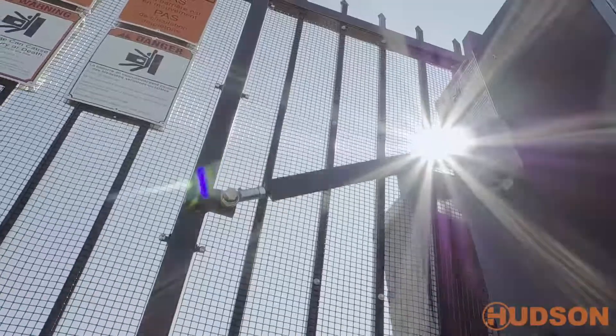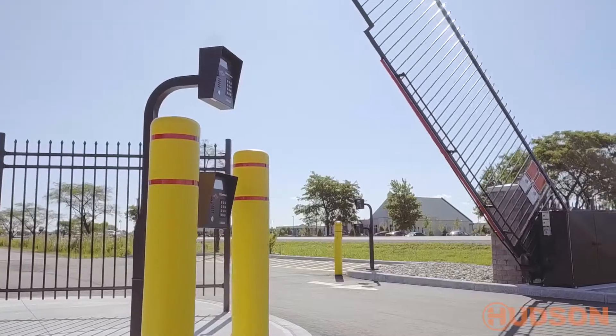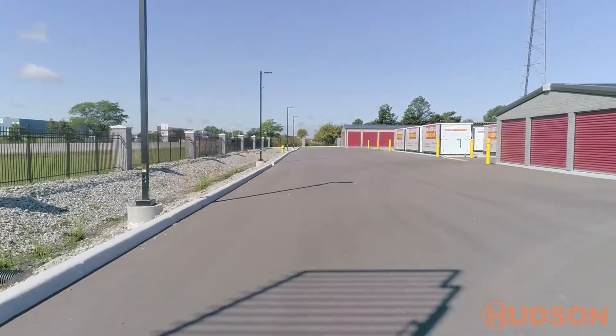Don't have much room to work with? Our pivot gates take a fraction of the space involved with a standard sliding gate, making it a great option for those with limited space.